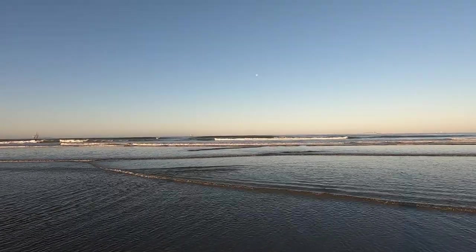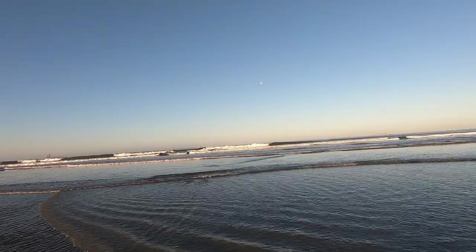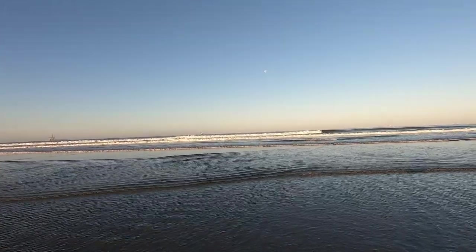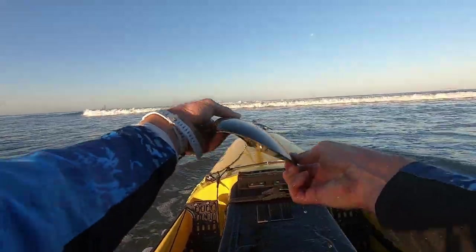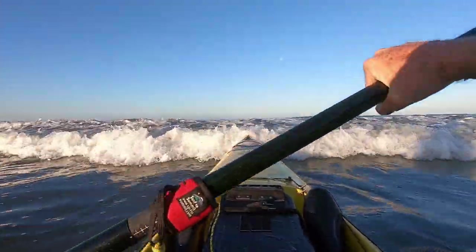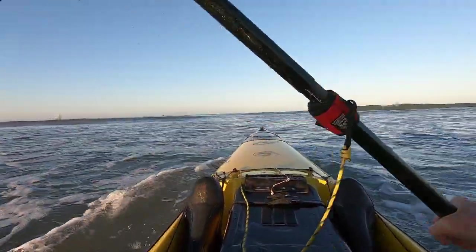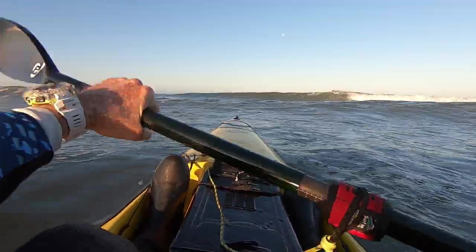There's a little bit of surf out here today, but not too bad. That's probably the biggest wave of the morning right there. Super low tide, should be a pretty easy paddle out. Let's go.